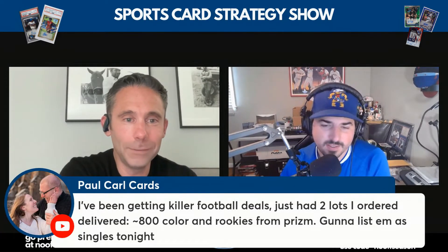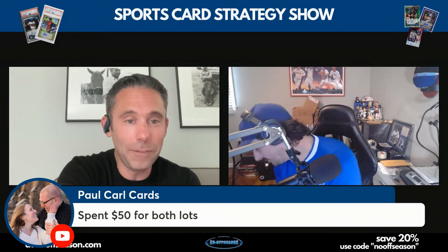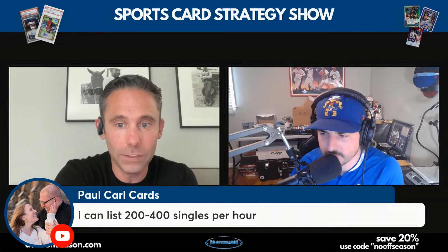Paul Carl Card says he's been getting killer football card deals — buying lots of approximately 800 color rookies from Prizm and he's going to list them as singles tonight. Andy would be amazed — 800 listings! He spent $50 for both lots. We'd love to know how that goes. Paul, please let us know if you're listing them as auctions or buy-it-nows, and join the Facebook group to keep us updated.